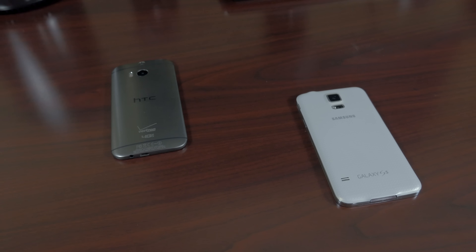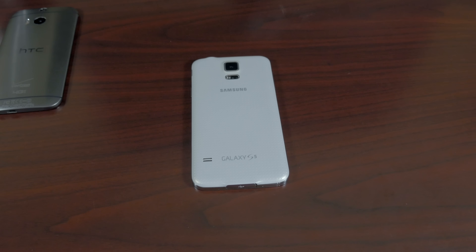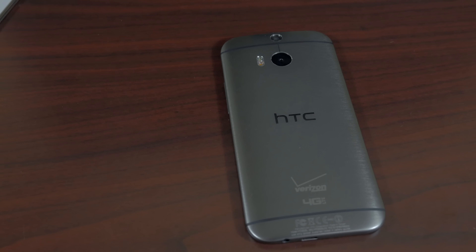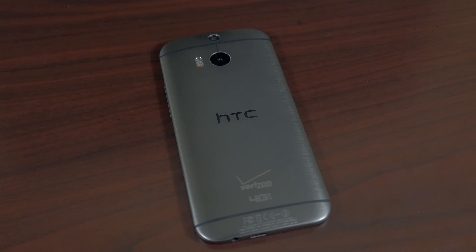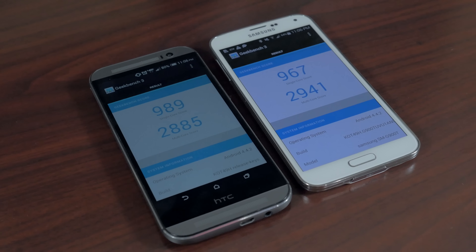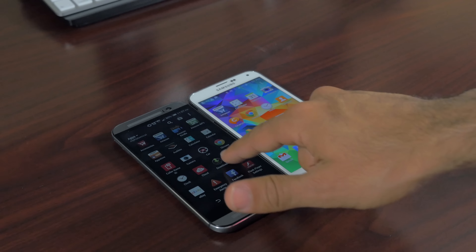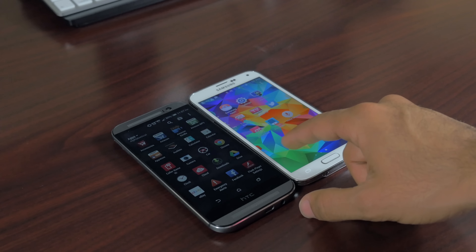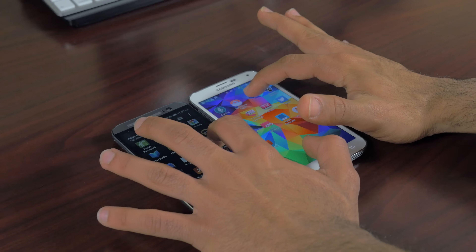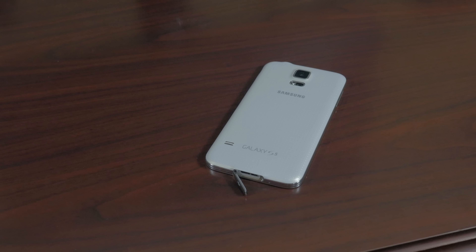Now we can switch over to specs and performance. The S5 comes with a 2.5GHz quad-core Snapdragon 801 chip, 2GB of RAM, and the Adreno 330 graphics chip. The M8 comes with a slightly slower 2.3GHz quad-core Snapdragon 801 chip, 2GB of RAM, and the Adreno 330 graphics chip. Benchmarks give the S5 the edge, but real-world usage renders these tests useless. These two will give you similar performance because they are almost identical on the inside, and any differences will rely completely on software optimization.